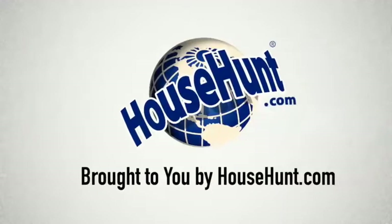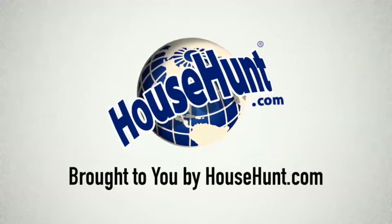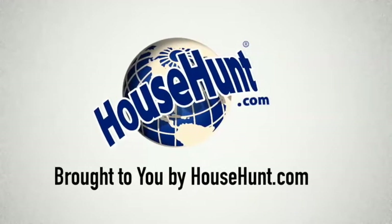We hope this has helped clarify what balloon mortgages are and what fits you and your family best. For more helpful resources, explore our blog and be sure to follow us on social media. House Hunt — helping you find your way home.